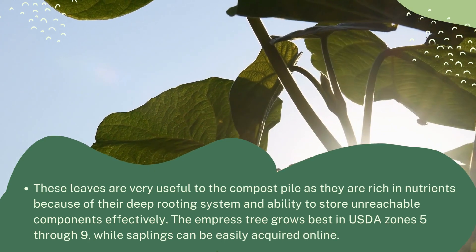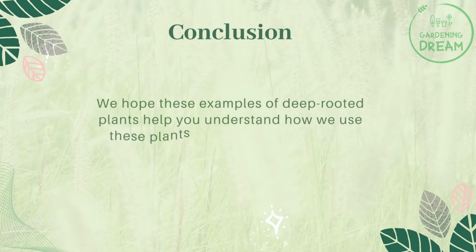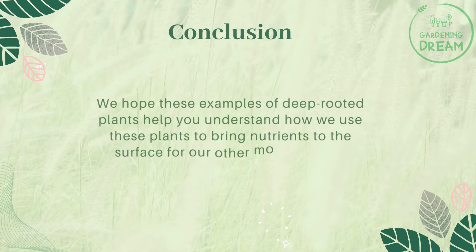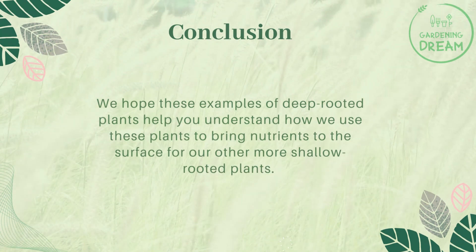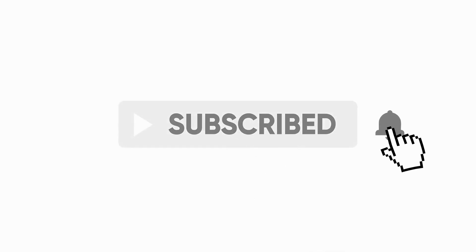We hope these examples of deep rooted plants help you understand how we use these plants to bring nutrients to the surface for our other more shallow rooted plants. If you liked this video, don't forget to like and subscribe.